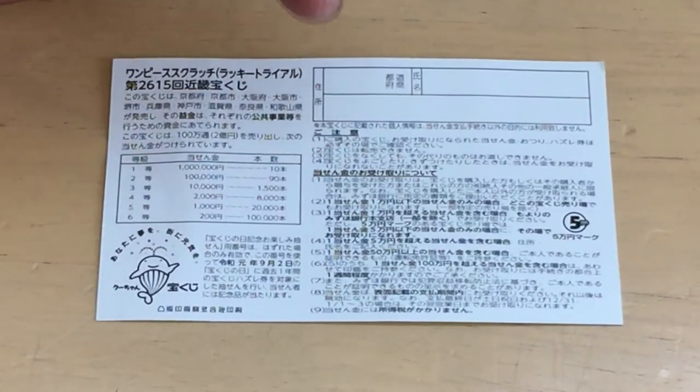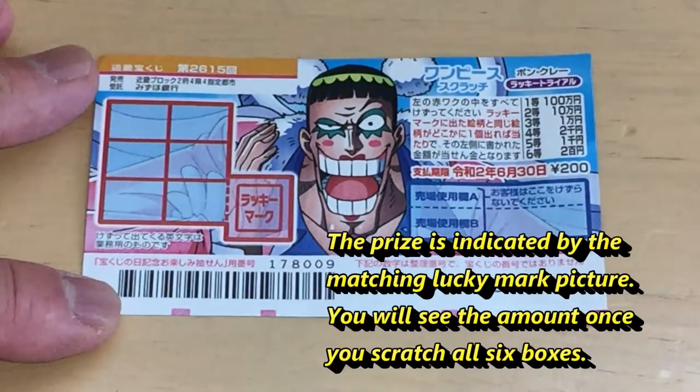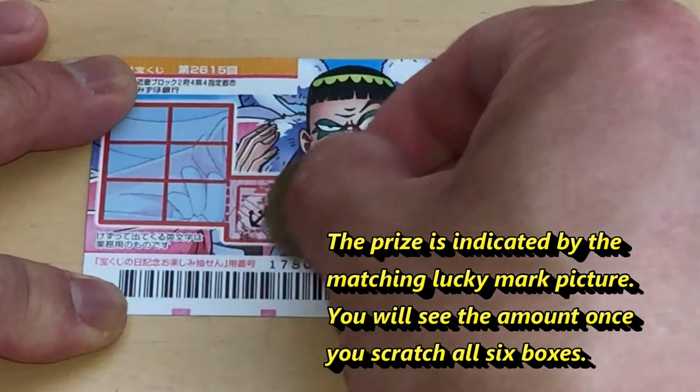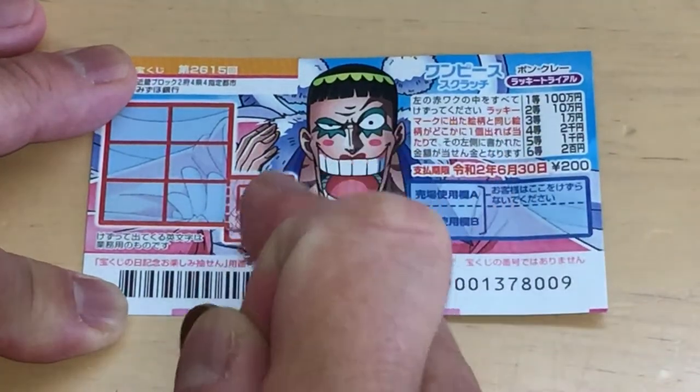All winnings are tax-free in Japan. I have only one ticket — wish me luck, guys! I'm going to scratch this lucky mark first. It's an anchor, so I need to match this anchor.